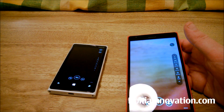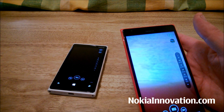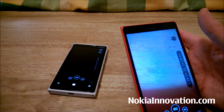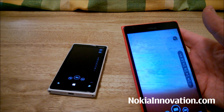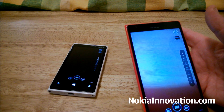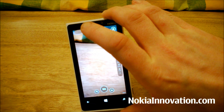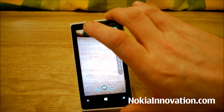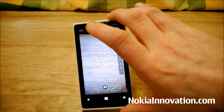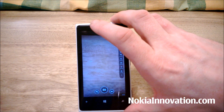Just some information on the cameras. The Lumia 1520 has a 20-megapixel Carl Zeiss optics camera with optical image stabilization, a 1/2.5 sensor size, PureView technology, dual capture, geo-tagging, face detection, and panorama, with 1080p video at 30fps. The 920 has an 8.7-megapixel Carl Zeiss optics camera with optical image stabilization, autofocus, dual LED flash, PureView technology, geo-tagging, and touch focus, with 1080p video at 30fps and video stabilization.